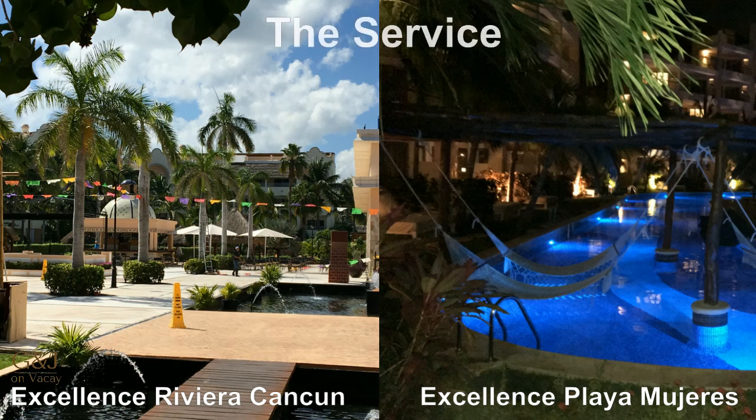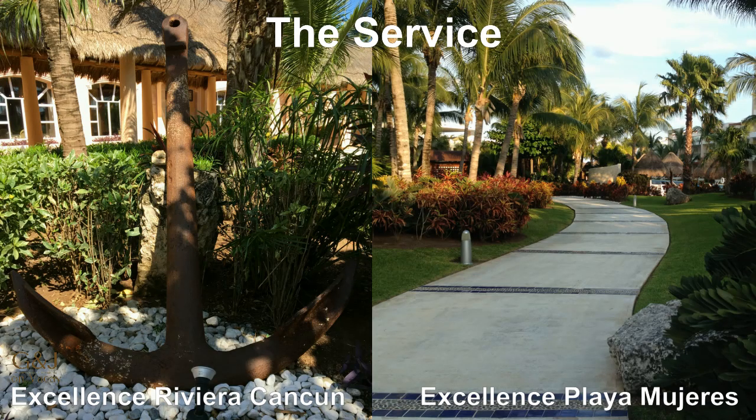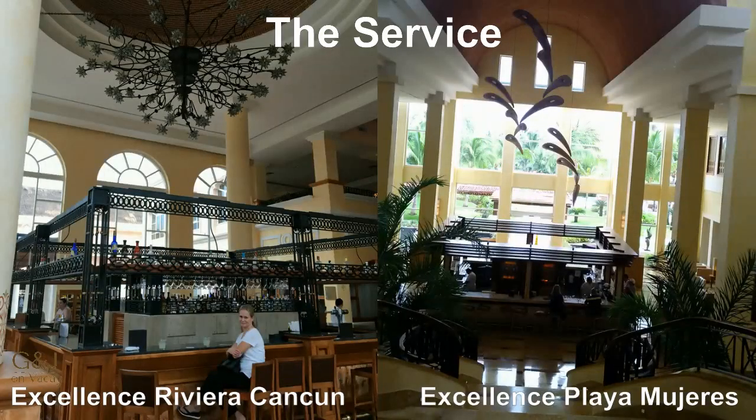Service is one of the main reasons we return to Excellence Resorts, and it's always fantastic at both resorts. Our concierge at Playa Mujeres was amazing, so we would have to give Playa Mujeres the slight edge in service with a 5, and Riviera Cancun a 4.9.